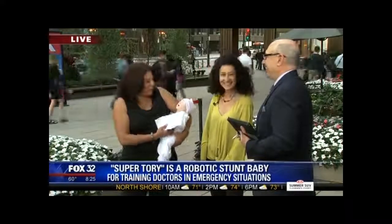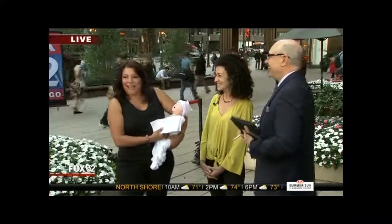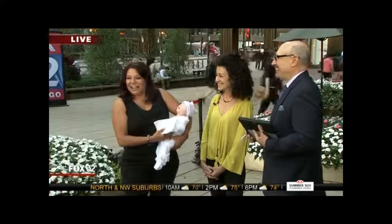Thank you so much for both of you coming out here this morning. This is pretty incredible — I've got about 11 pounds here. I heard you during the commercial break talk about how this is kind of creepy, and it feels warm like a real baby.